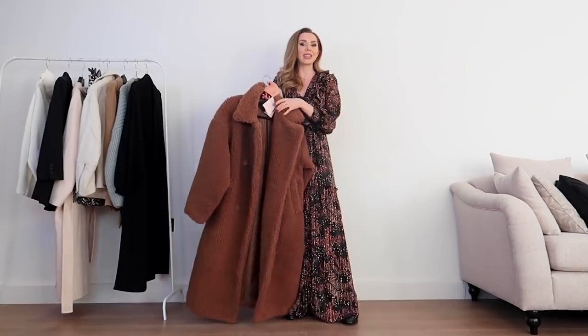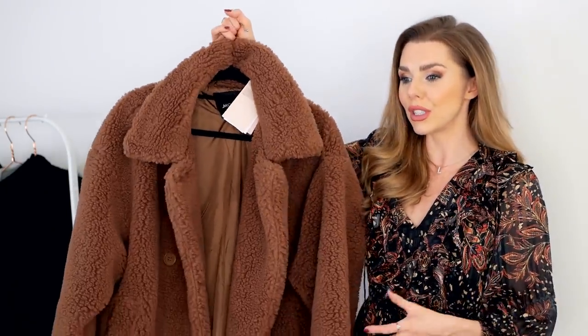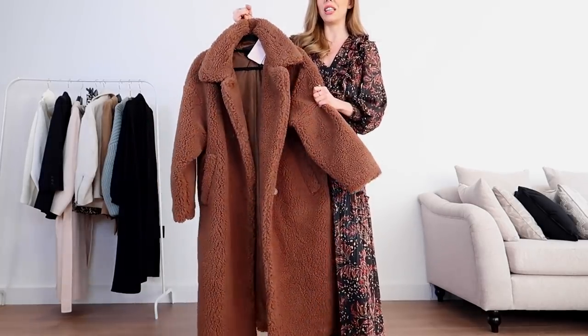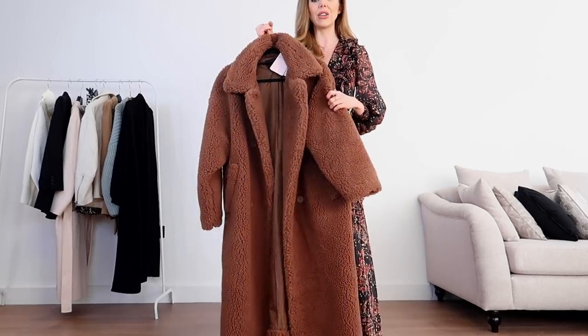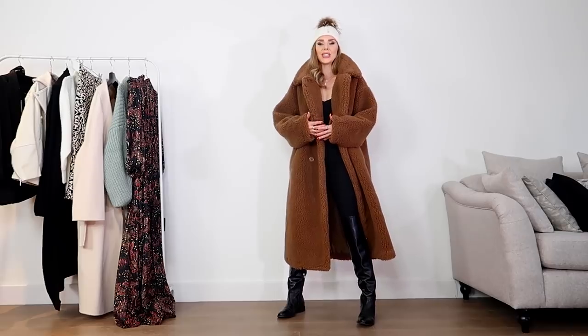It is absolutely freezing at the moment in England, so I have picked up this teddy coat. This really reminded me of the like three-thousand-pound Max Mara coat — it is very very similar. When it comes to coats and teddy coats I like to size up, really size up, to get that oversized fit. I would usually be an extra small on ASOS and this is a medium, so I've gone two sizes up. This is one of the best ones I've seen on the high street for the structure of it — it feels really thick and doesn't look like thin cheap material.